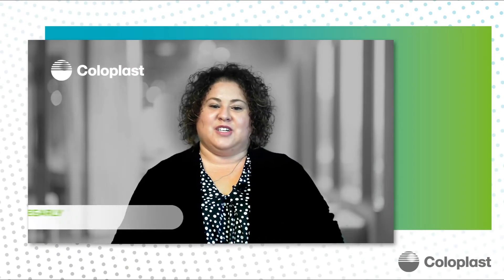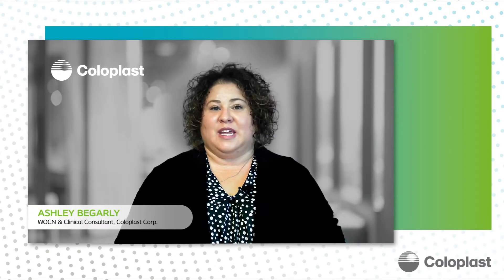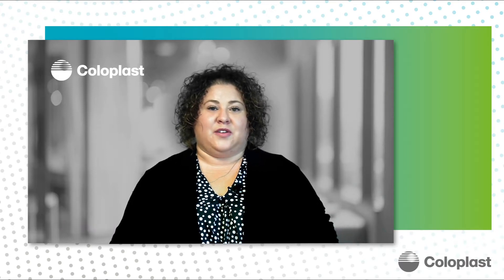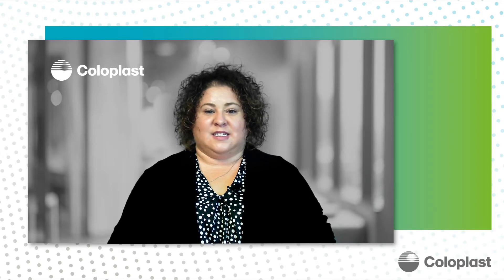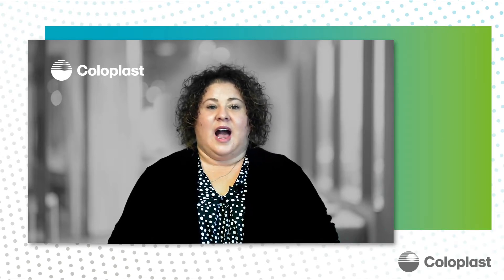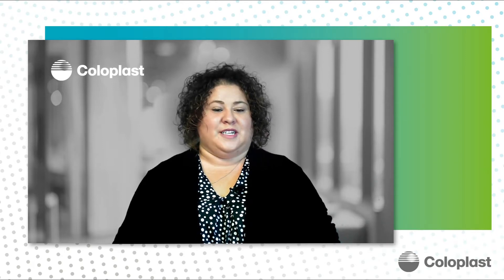Hi there, and welcome to this session on thinking outside the box as we look at a unique approach to wound management. My name is Ashley Begarly, and I am a wound ostomy continence nurse and a clinical consultant for Coloplast. I will take you through this session, but we will also be hearing from some other clinicians as well.